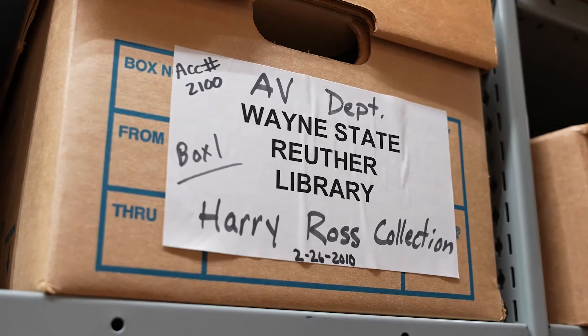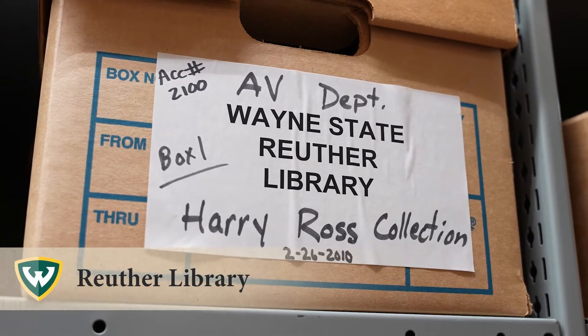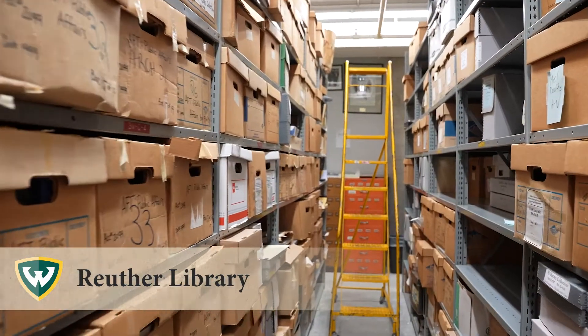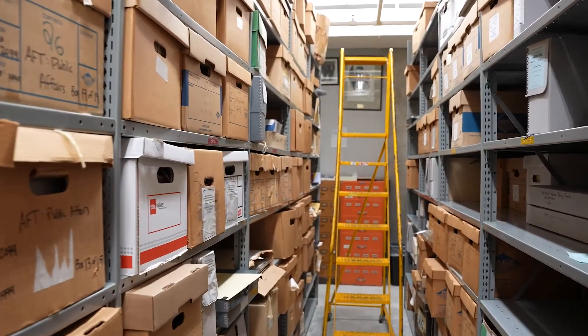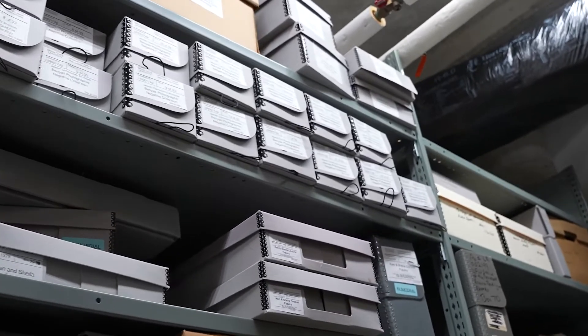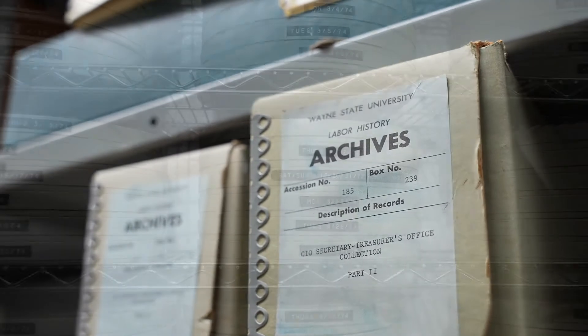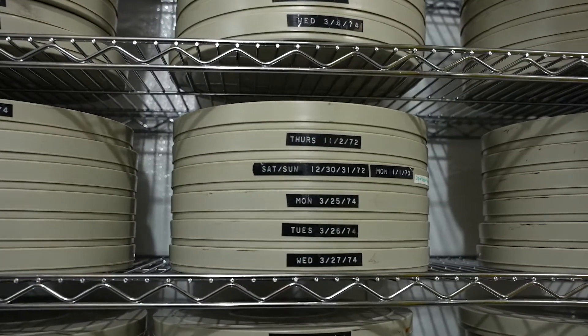The Walter P. Ruther Library of Labor and Urban Affairs was established in 1960 with the goal of collecting and preserving original source materials relating to the development of the American labor movement. It is the largest labor archives in North America and houses Wayne State University records.